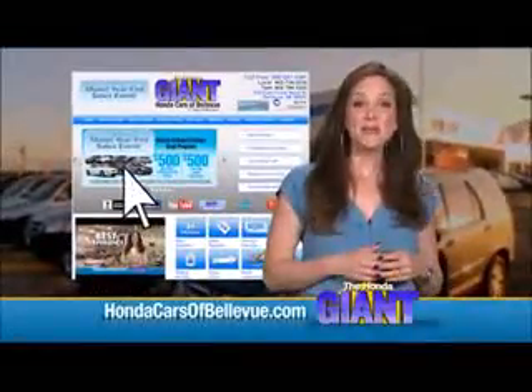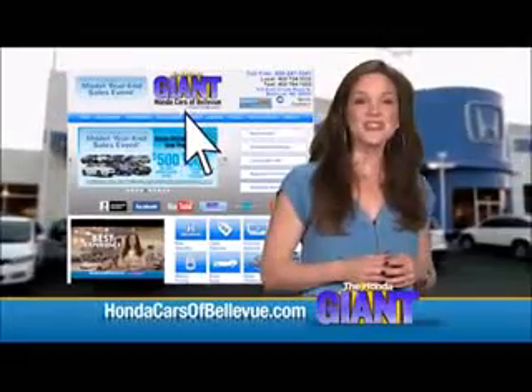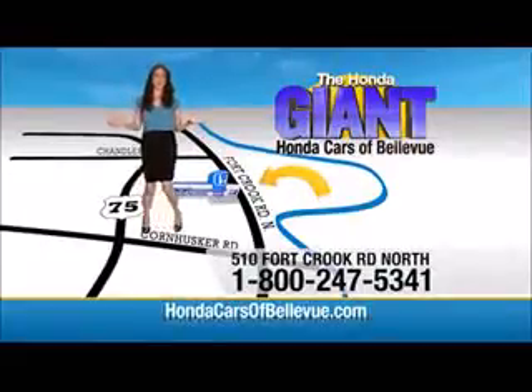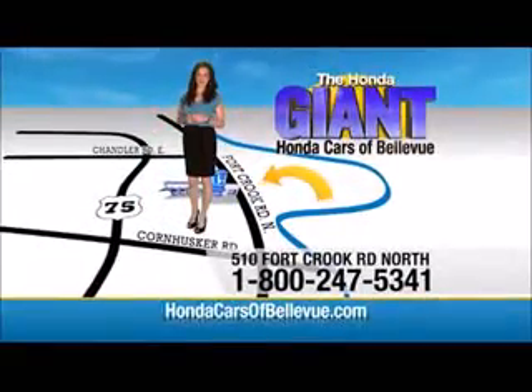Thanks Brian. Find this and many more quality pre-owned vehicles at HondaCarsOfBellevue.com, serving the heartland for over 30 years, one happy Honda customer at a time. Honda Cars of Bellevue, one small step off Kennedy Freeway, one giant Honda savings store.